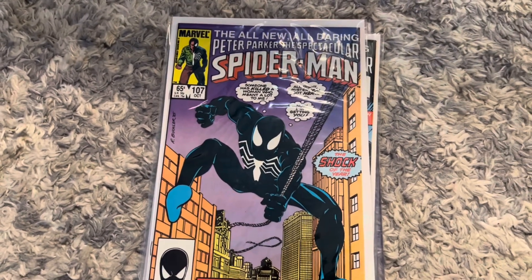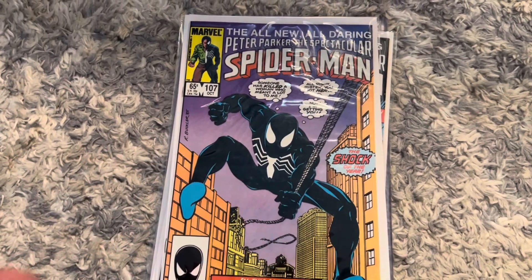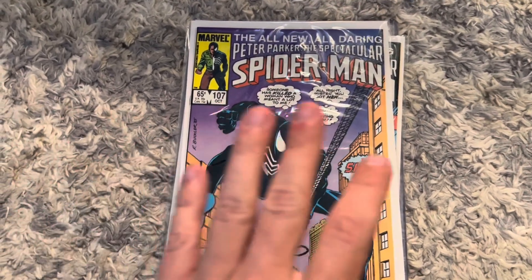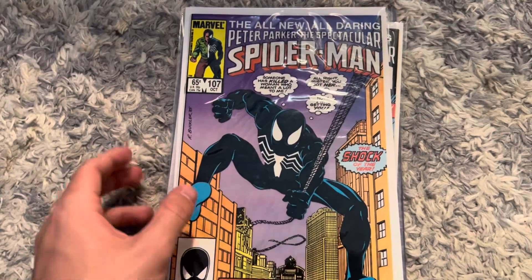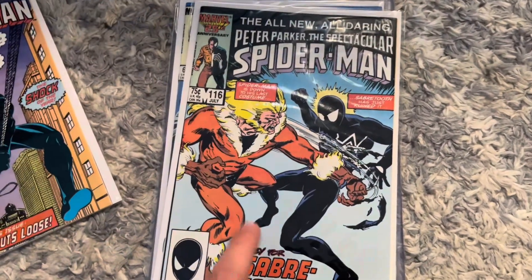First off we have the first appearance of Sin Eater in Spectacular Spider-Man #107. These books are in 9.8 condition — I'm 100% positive on that.